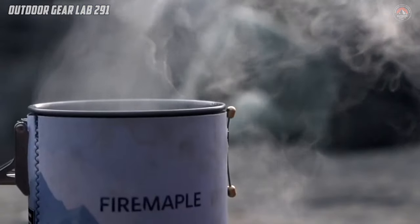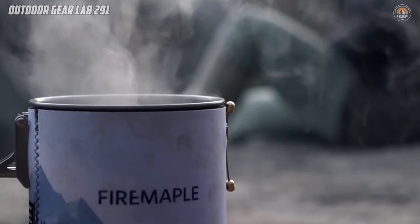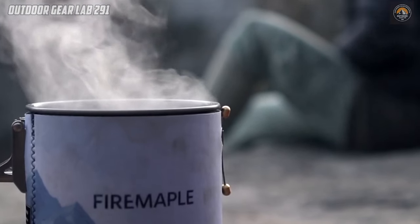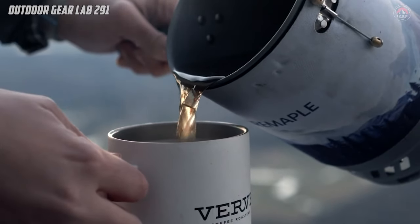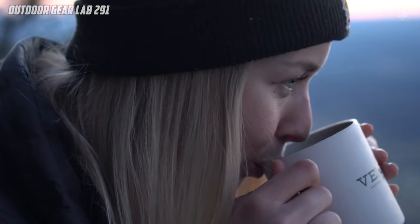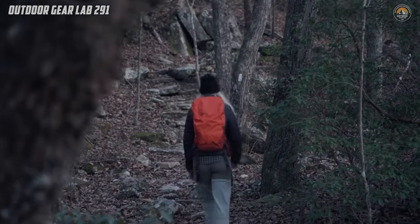Equipped with an adjustable micro-regulator valve, this stove offers precise control over the flame, ensuring consistent burner output regardless of the environmental conditions. Whether you're facing gusty winds or high altitudes, the micro-regulating technology ensures that your cooking experience remains smooth and hassle-free.